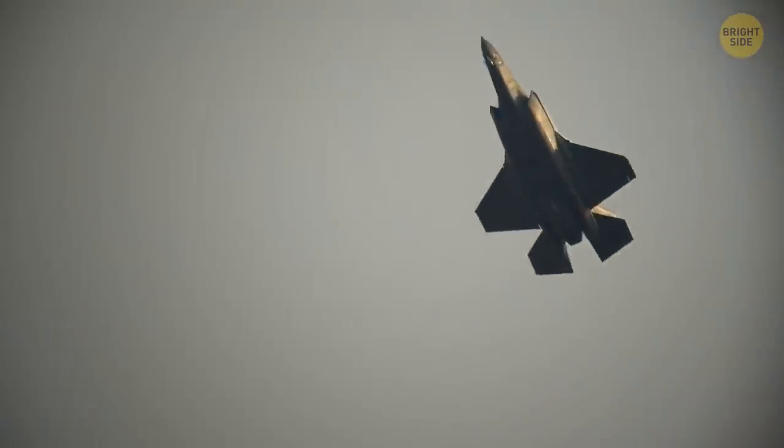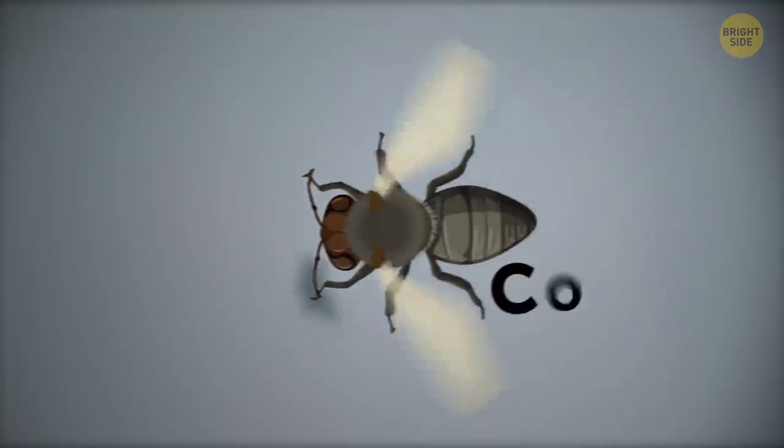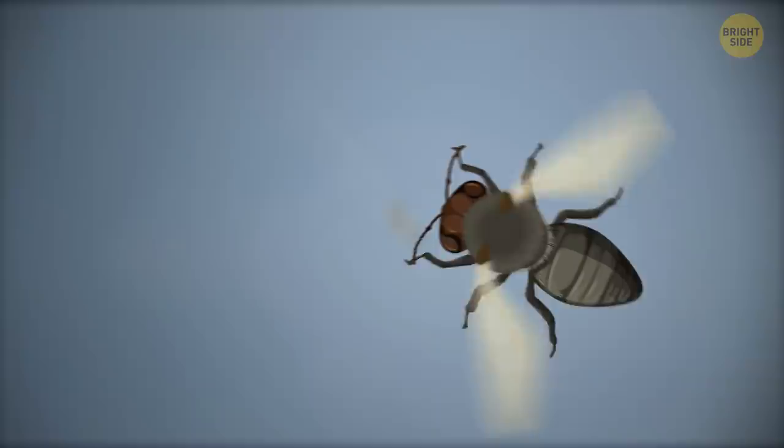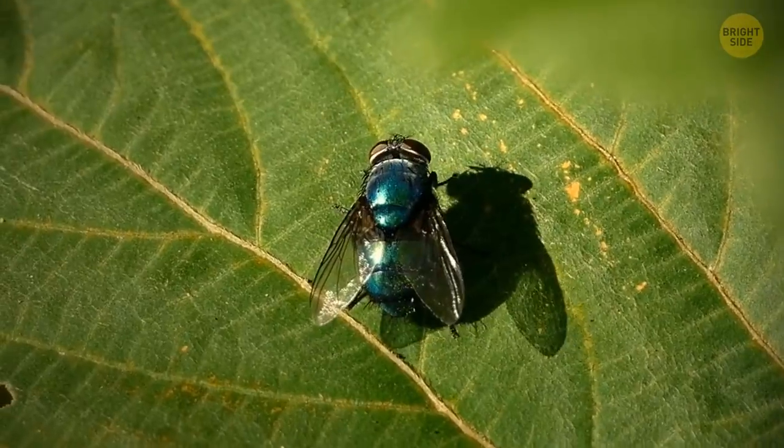You've probably seen supersonic planes in the movies, turning and flipping around at warp speed. A fly's kind of like that, but with way cooler wings. It can change directions mid-flight, stop, and dodge any obstacles. It can even calculate a flight strategy before it takes off.